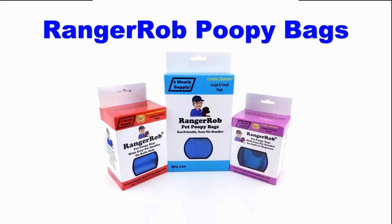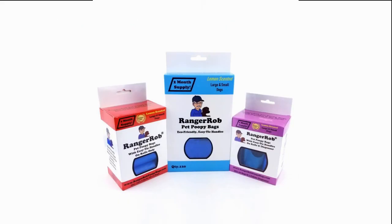This video is made possible by Ranger Rob poopy bags, available on Amazon right now.